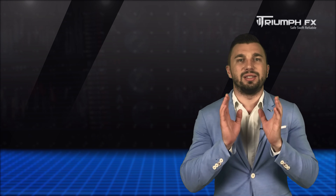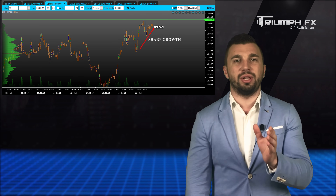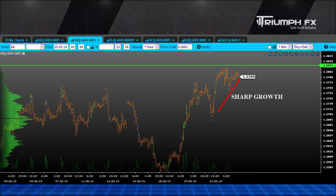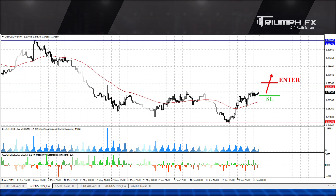The price continued growing, but the movement was supported by small volume. Therefore, we can't allocate any new volume level. Nevertheless, given the presence of a strong local uptrend, we still should prefer a scenario for opening long positions. But we can enter the market after a smooth downward correction in order to get a better entry point. A stop should be placed below the recent sharp rise, and the potential of the deal is more than 100 points. So with the EURUSD, long positions should be in priority.